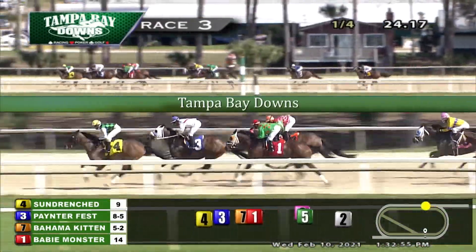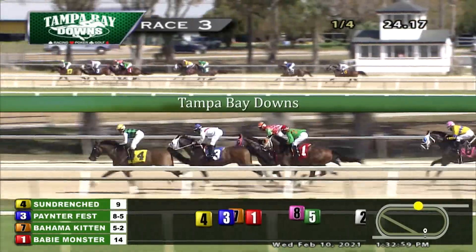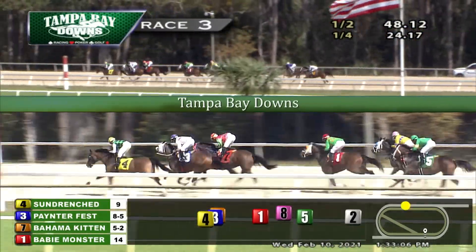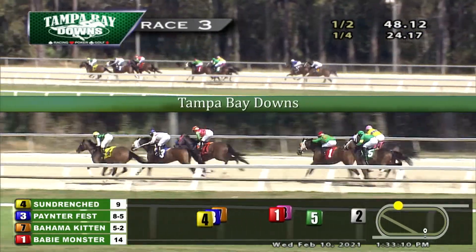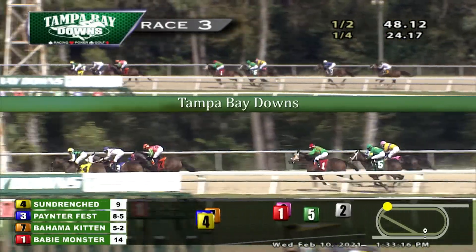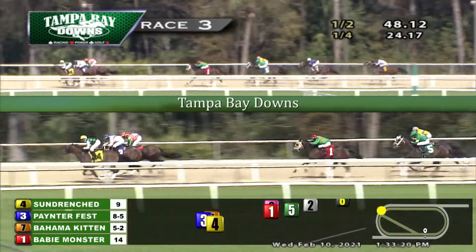Nine lengths from front to back as they settle for their journey up the backstretch. Sun Drenched takes them along on the lead by a length. Painter Fest is a stalking second from the outside. The co-favorite, Bahama Kitten, moves up three wide now to challenge third. Then it's four lengths farther back — Baby Monster under a ride, not responding, about to be passed by Crown of Joy along the rail. West Horizon to the outside, still nothing from Sapphire Jubilee, and the trailer is still Quiet No More.